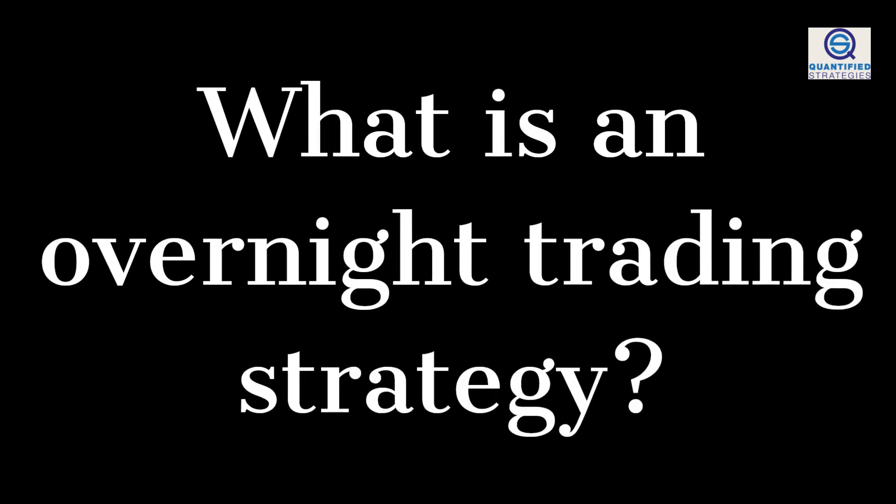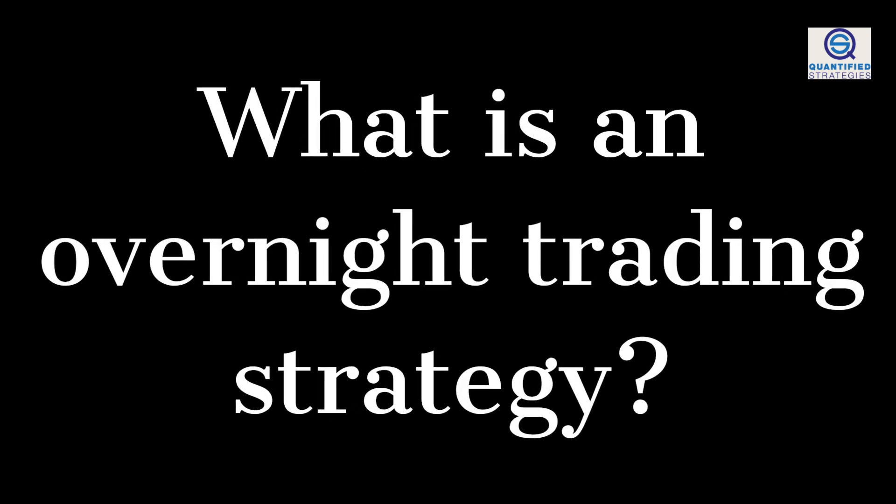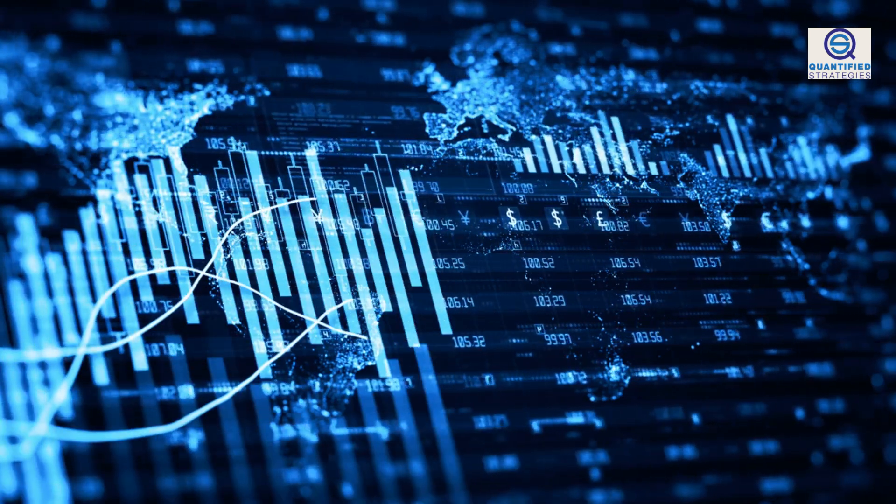You might be wondering what an overnight trading strategy is. An overnight trading strategy is invested from the close until the open or close the next trading day. You are max invested 24 hours.